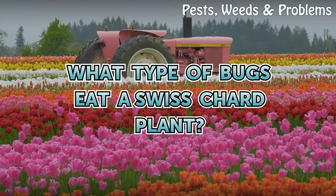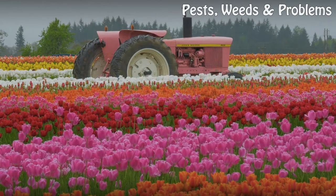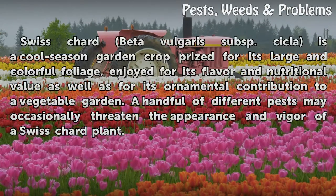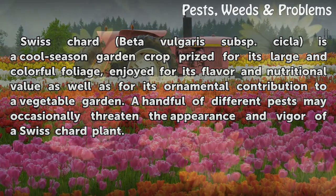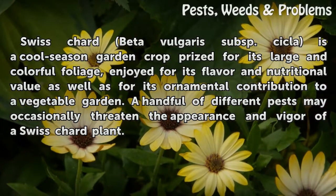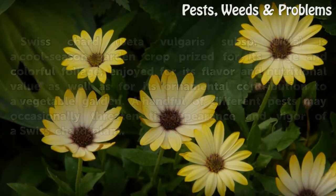What type of bugs eat a Swiss chard plant? Swiss chard, beta vulgaris subsp. cicla, is a cool season garden crop prized for its large and colorful foliage, enjoyed for its flavor and nutritional value as well as for its ornamental contribution to a vegetable garden. A handful of different pests may occasionally threaten the appearance and vigor of a Swiss chard plant.